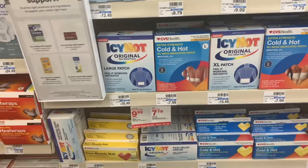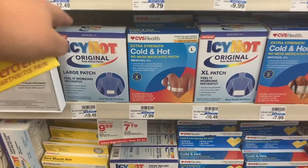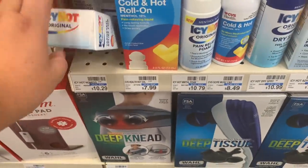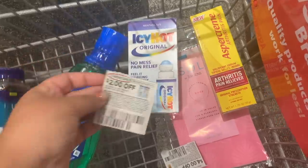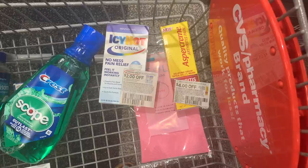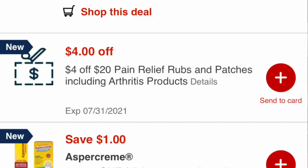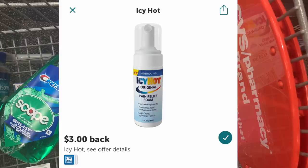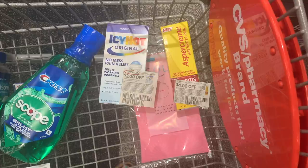I got a tip from Maria at my store about an Asper Cream deal with iBotta rebates. I'm picking up one Asper Cream at $9.79 and one Icy Hot as cheap as possible at $10.29, totaling $20.08. I have a $2 Icy Hot coupon and a $4 Asper Cream coupon from this week's inserts, plus a $4 off $20 pain relief rubs and patches CRT. After those, I'll pay $10.08 and get back: $5 ECB, $3 iBotta for Icy Hot, and $3 iBotta for Asper Cream — a 92-cent moneymaker.